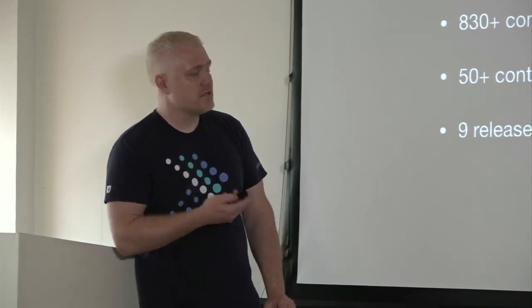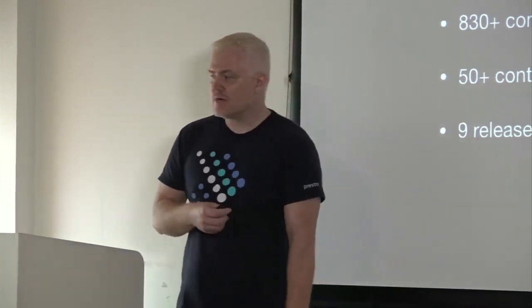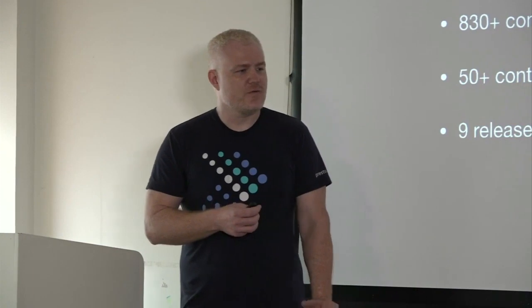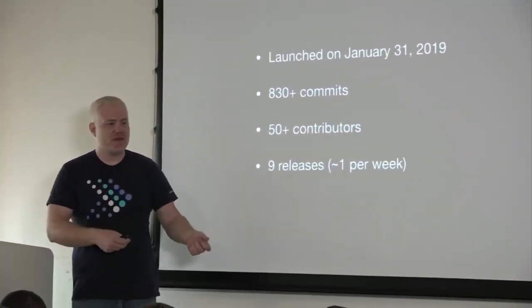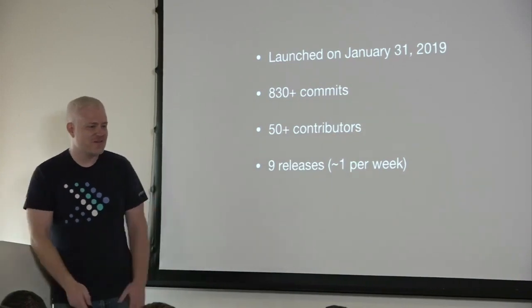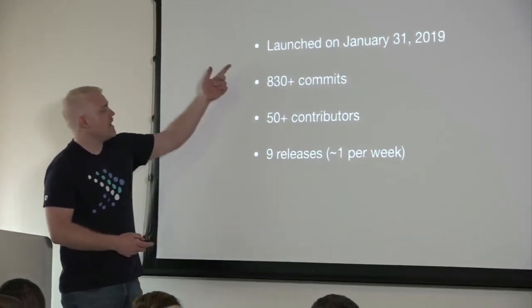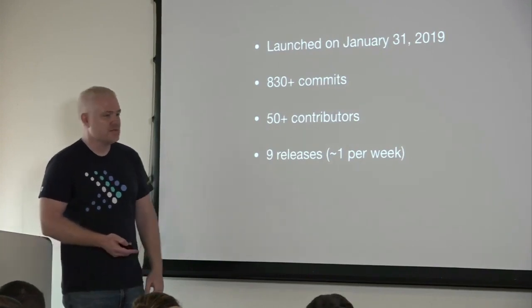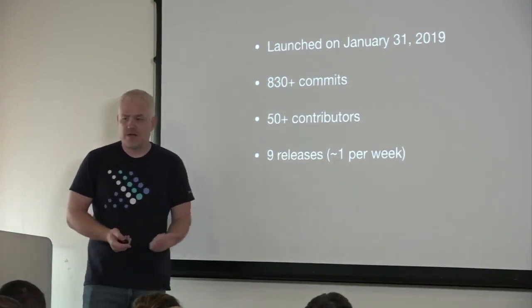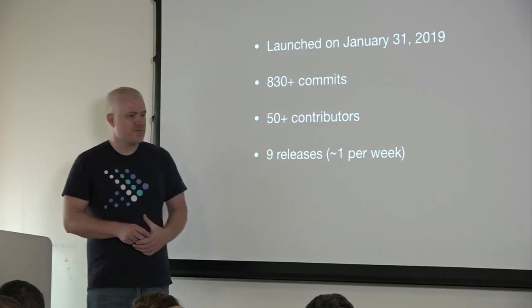We launched on January 31st, and since the launch the activity has been really off the charts. We tapped into something. We set up the foundation to keep doing what we were doing, and then everyone said great, I want to be involved even more. It exceeded all our expectations. In two and a half months we've had contributions from 50 different individuals, which is really significant. We're still maintaining our aggressive release process — hitting about a release every week.